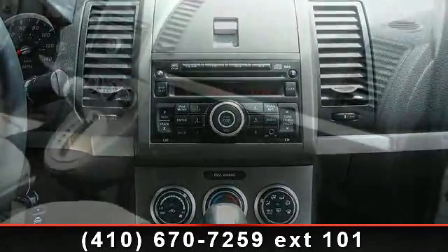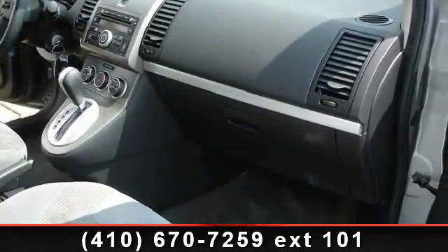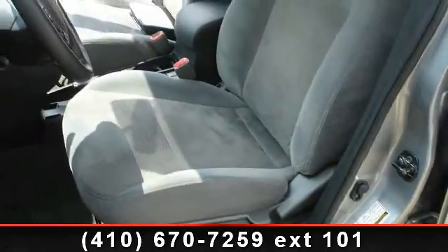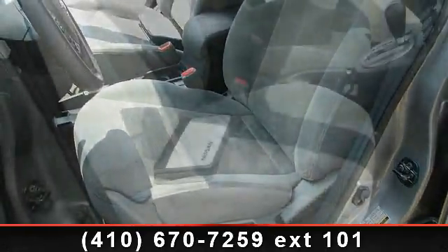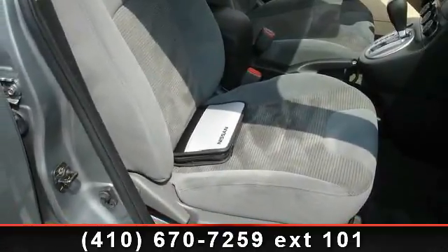Clean Carfax, one owner, CD player, overhead airbag, and driver door bin. If you are looking for a solid pre-owned car, this might be the one. A test drive is waiting for you — call now to schedule an appointment at our dealership.